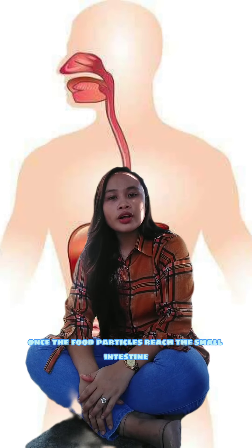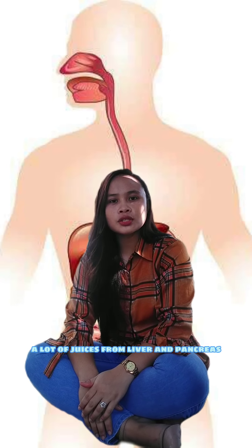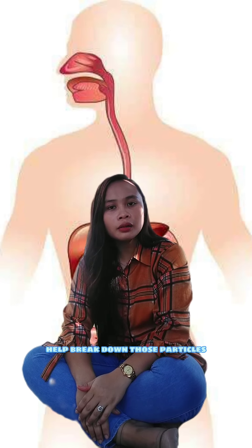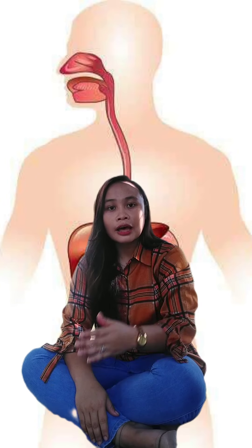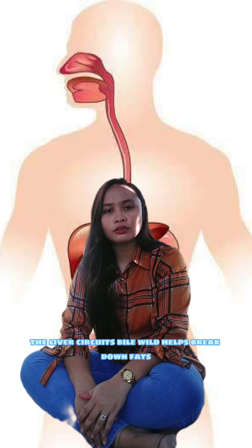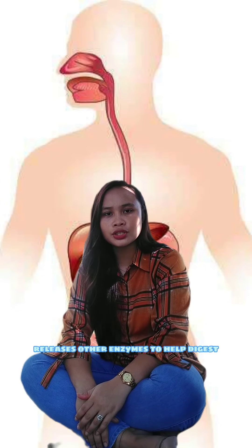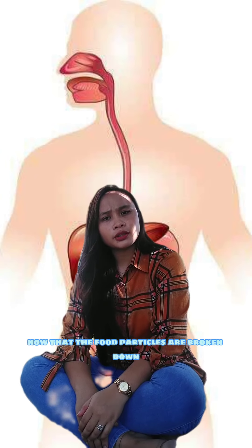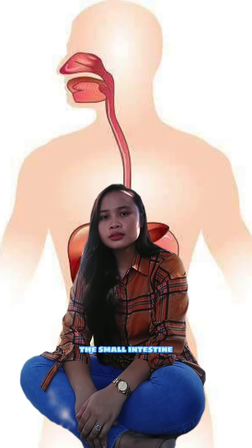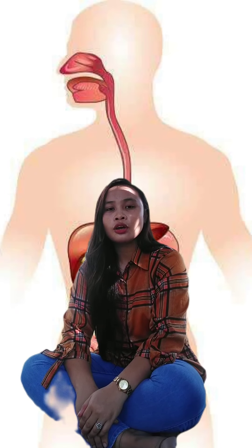Next destination: the small intestine. Once the food particles reach the small intestine, a lot of juices from the liver and pancreas help break down those particles. The liver secretes bile which helps break down fats, and the pancreas releases other enzymes to help digest all kinds of food particles. Now that the food particles are broken down, the small intestine absorbs them and transfers them to our body through blood.